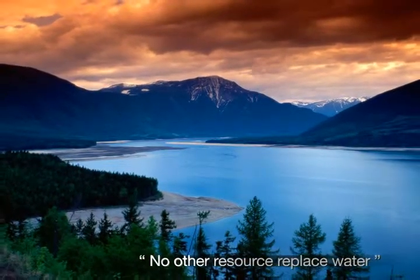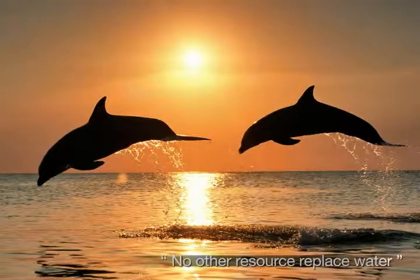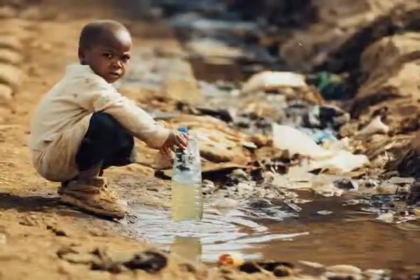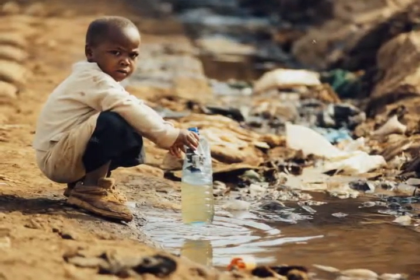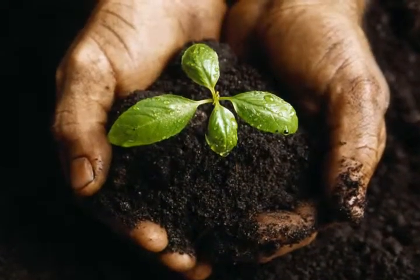We are living in the Age of Water, where water is a nation's key resource and competitive power. Water shortage has already caused serious problems around the world. Water is a priceless resource that we ought to pass on to our children.